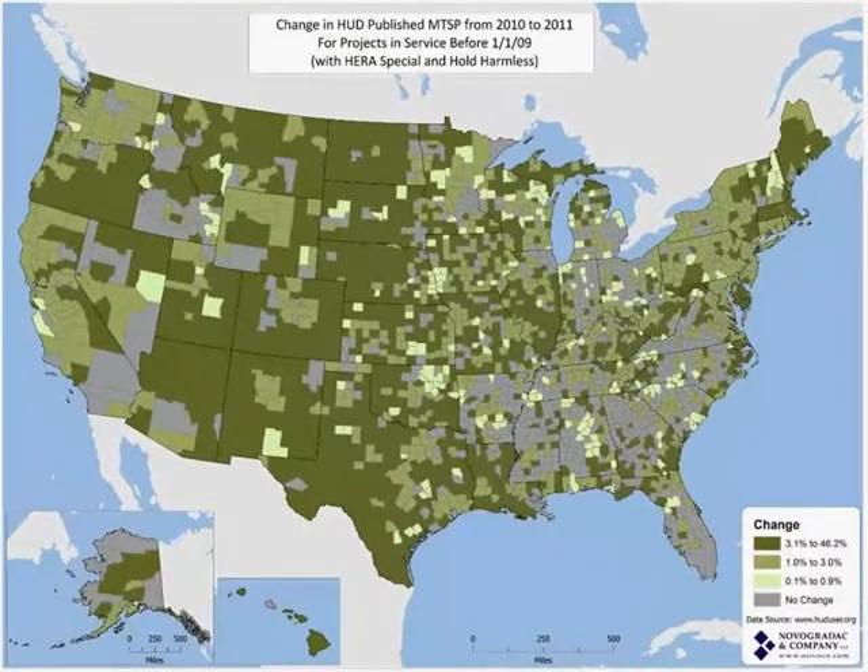If we toggle back and forth between the two maps, most of the areas that are red become gray. That just means we didn't see a decrease — we were just held harmless.